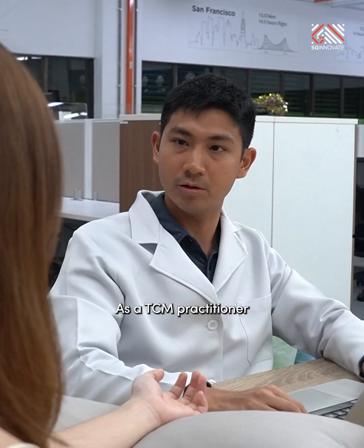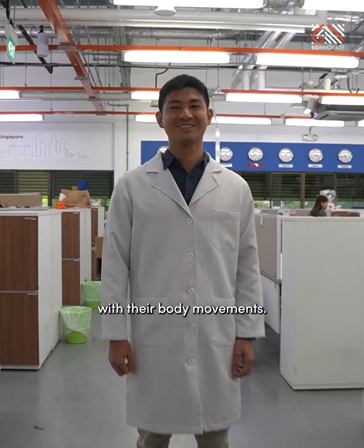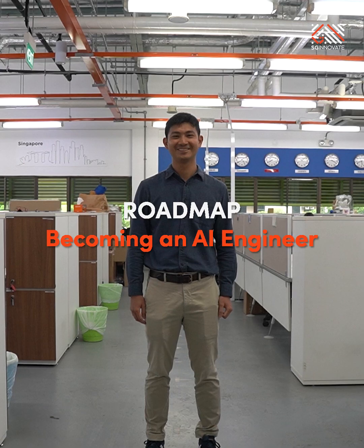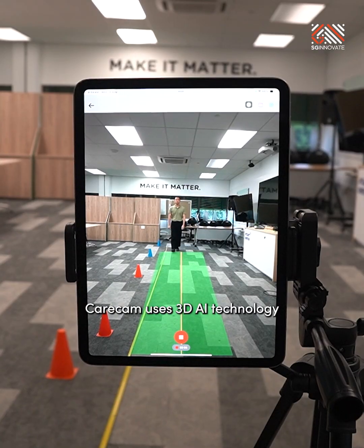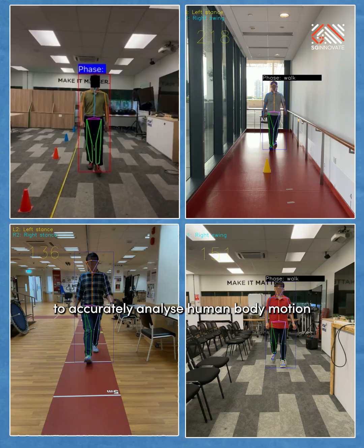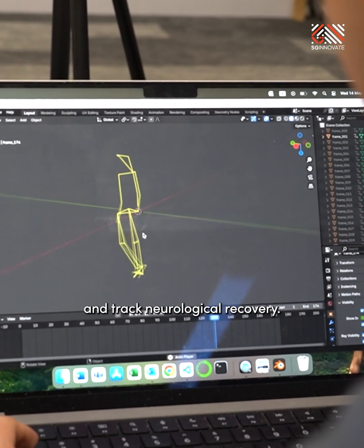As a TCM practitioner, he works with real patients who have had some issues with their body movement, which is precisely what CareCamp is trying to solve. CareCamp uses 3D AI technology to accurately analyze human body motion, helping clinicians detect frailty and track neurological recovery.